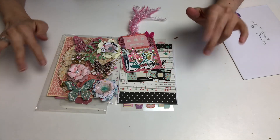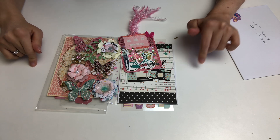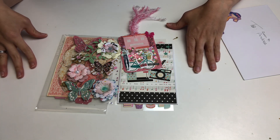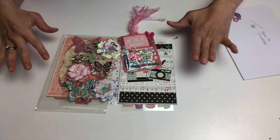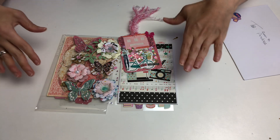Hello everyone, it's Sole. I am doing a VR for Queen Bee Andrea here on YouTube — she is having her birthday challenge giveaway. This is international. Welcome, and I adore Andrea; she is a very sweet, lovely person.